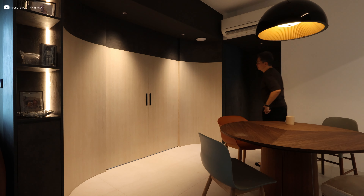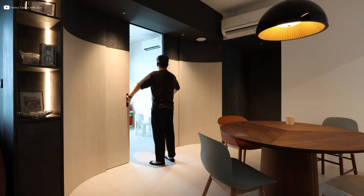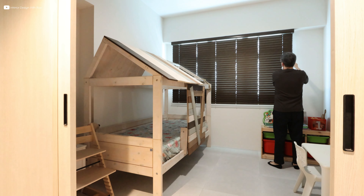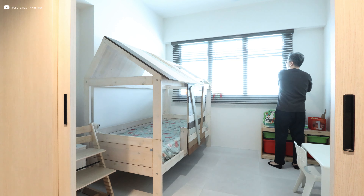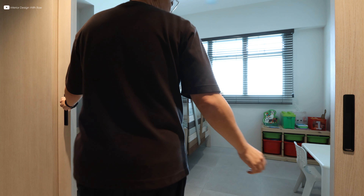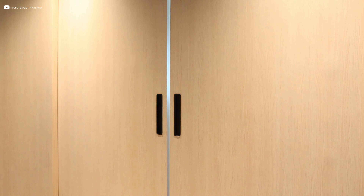Two exquisite features gracefully wrap around the dining space, enhancing the aesthetic appeal for the diners. The set of two panel sliding doors discreetly integrates with the curved features. These doors open up to reveal the kids' bedroom, creating a seamless transition between spaces and also allows light to penetrate into the dining area.